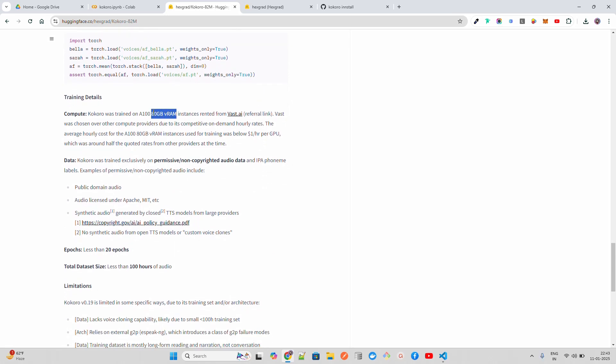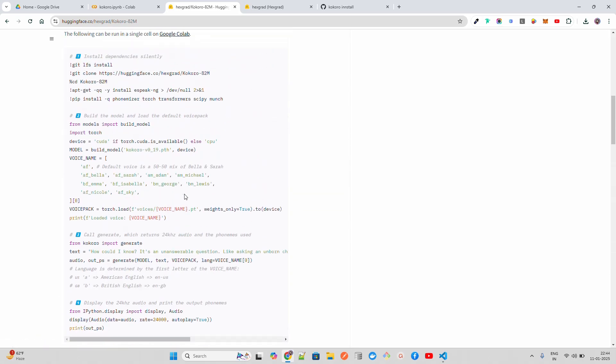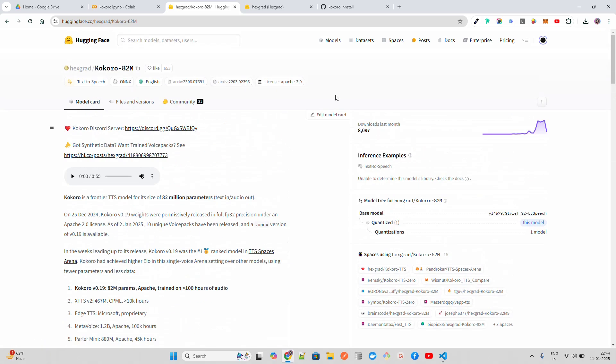It was trained on 80 GB VRAM instances rented from Vast AI — a competitor of RunPod — at less than one dollar per hour per GPU. It took less than 20 epochs and less than 100 hours of audio. This is what you need today to train SOTA level models. Let's try it out and see how we can do it.